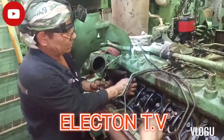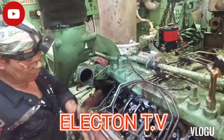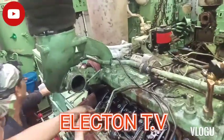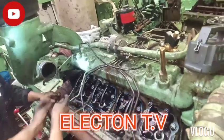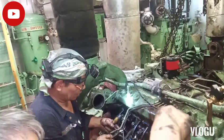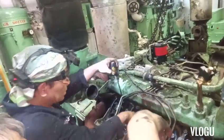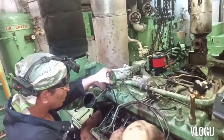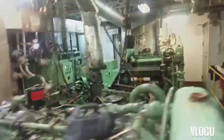Hello guys, welcome back to my YouTube channel Electron TV. For today's knowledge sharing video, the topic is about diesel engine loss of power or cannot carry the load. In this video, I will explain what part of the generator we replaced to fix that kind of trouble.